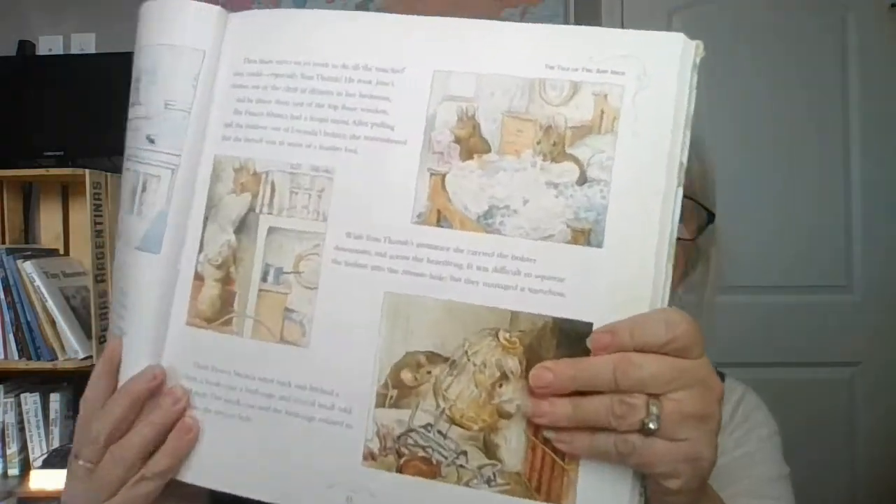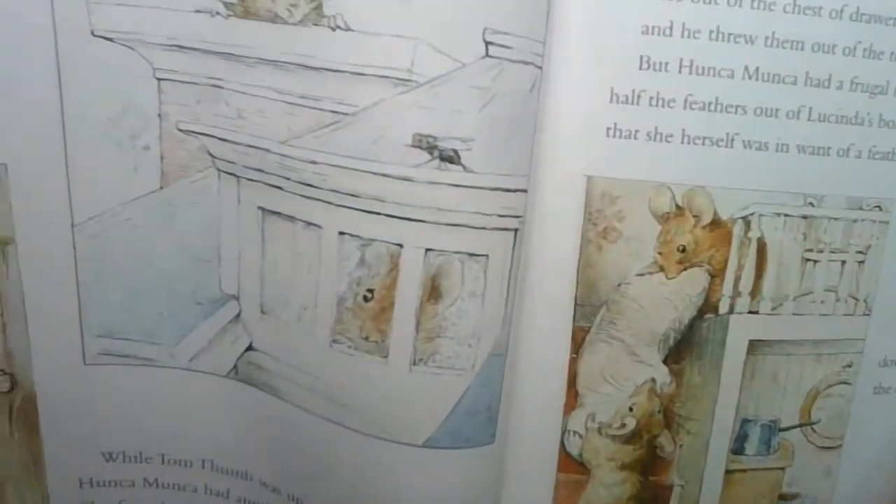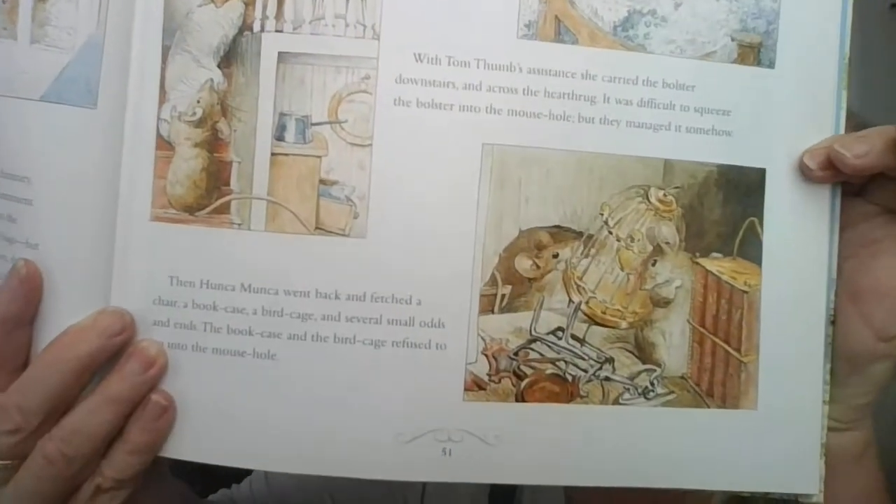Then those mice set to work to do all the mischief they could, especially Tom Thumb. He took Jane's clothes out of the chest of drawers in her bedroom and threw them out of the top floor window. But Hunkamonka had a frugal mind. After pulling half the feathers out of Lucinda's pillow, she remembered that she herself was in want of a feather bed. With Tom Thumb's assistance, she carried the pillow downstairs and across the rug. It was difficult to squeeze the pillow into the mouse hole but they managed it somehow. Then Hunkamonka went back and fetched a chair, a bookcase, a birdcage, and several small odds and ends. The bookcase and the birdcage refused to go into the mouse hole. There she is ripping up the feather pillow, suddenly realizing it would make a very good little mattress, and there they are trying to get the birdcage in — but it won't.